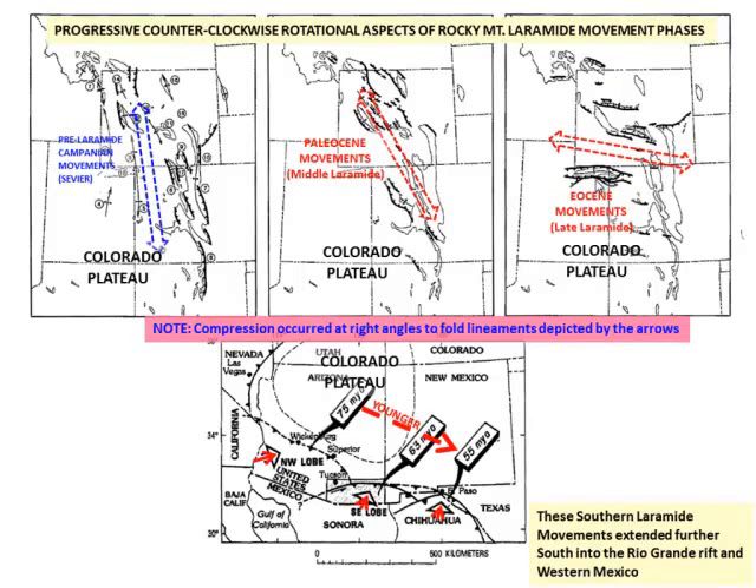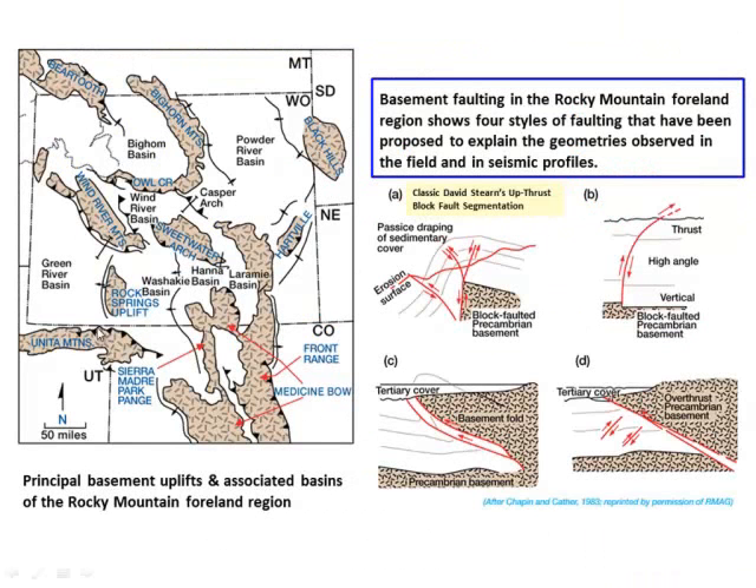Before we go down into the foreland rift, let's look at what these different uplift structures look like. Some are pure basement-driven reverse faults with small Tertiary cover. Some are the classic Stearns-style upthrust faults like what you get in the Delaware Basin — but those would be Paleozoic, not Laramide. Some are simply high-angle shears. These different structures have different components of the same structural style.